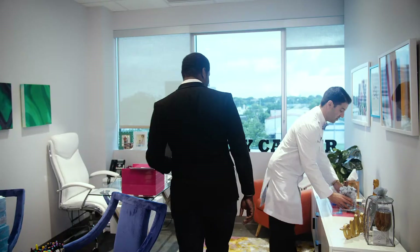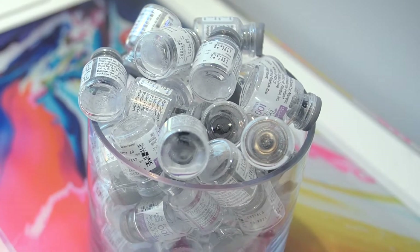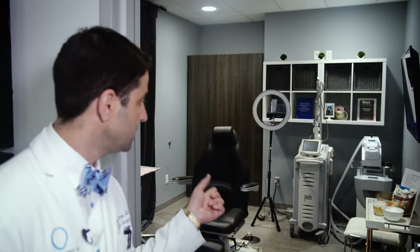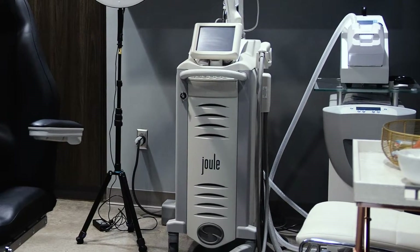We do a lot of Botox — this is our little Botox jar, and this might be one week's worth. The bell of the ball for us is our Cyton Jewel X platform, which allows us to do a lot of surgical-type touch-ups and non-surgical laser resurfacing, which we're really proud of.